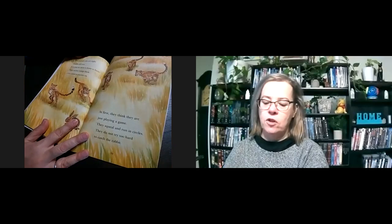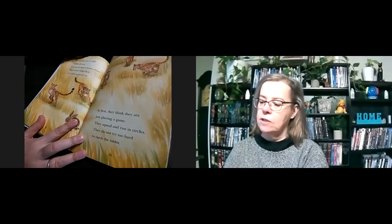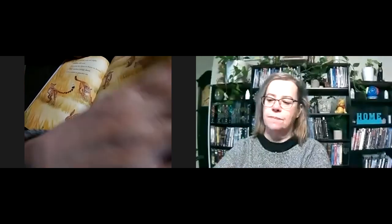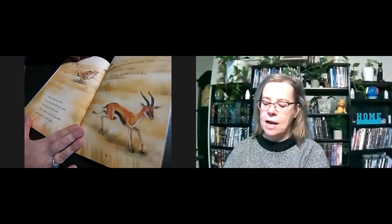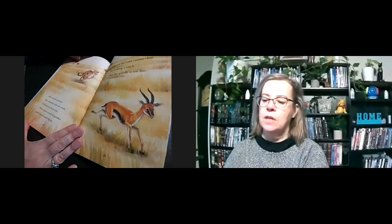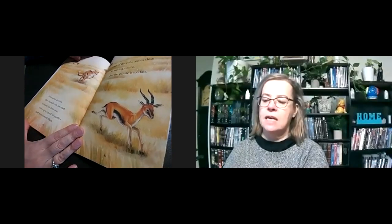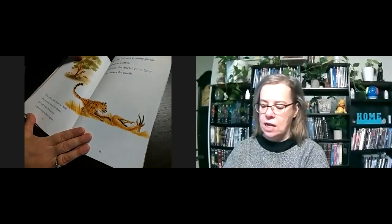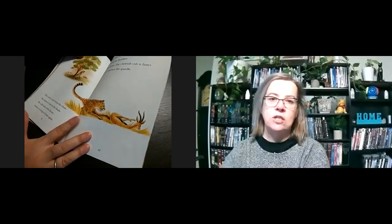The cheetah cubs are eight months old now — it's time for them to learn to hunt. Their mother brings them a live rabbit to practice on. At first, they think they are just playing a game. They squeal and run in circles and do not try too hard to catch the rabbit. After much practice, the cheetah cubs are ready to hunt on their own. They spot a pack of gazelles and run towards them. One of the cubs comes close to making a catch, but the gazelle is too fast. The cub is tired from the chase and stops to rest in the shade. He will wait a few hours before trying again. Later, the cub sees a young gazelle without its mother — this time, the cheetah cub is faster and catches the gazelle.